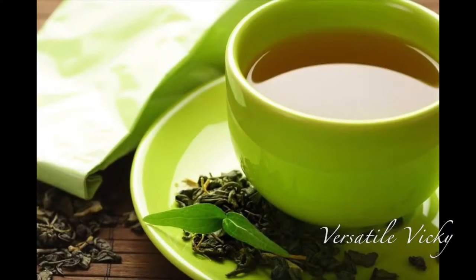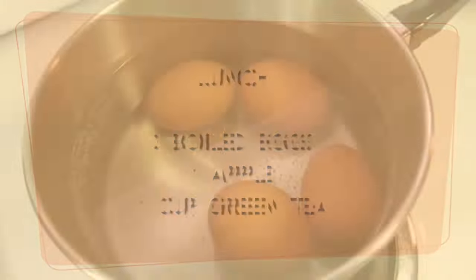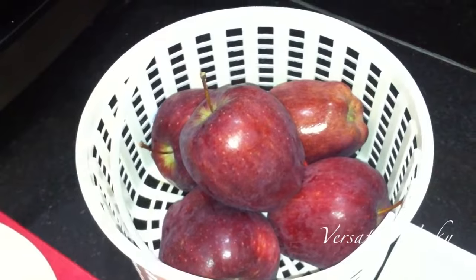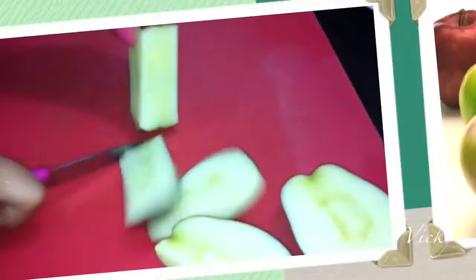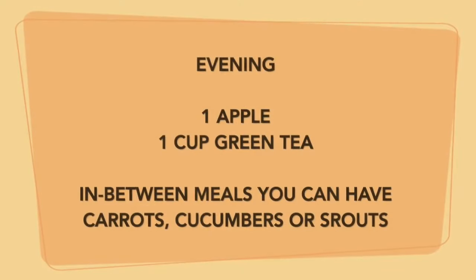For lunch, have three boiled eggs, an apple, and a cup of green tea. Apples are high in fiber and are a natural fat blocker. You can have any variant of apple you like.